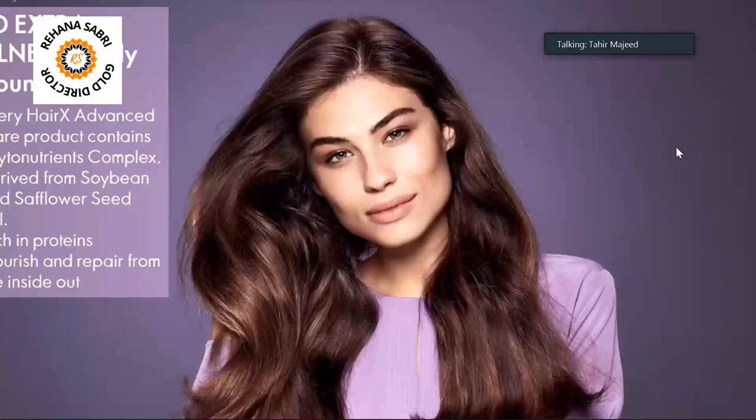The advanced formula will protect your hair. This is also dermatologically tested. It is not harmful to your hair — it provides volume and bounce.